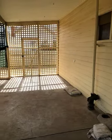Just turned around from the third bedroom and this is what you see out the door — a covered area, barbecue area, and a pergola.